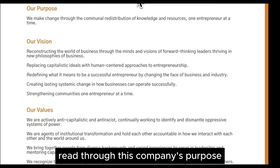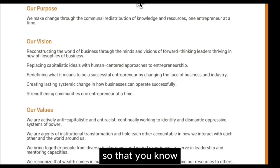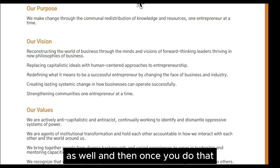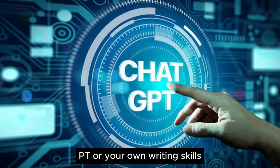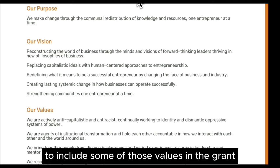Just like I did, you want to make sure to read through this company's purpose, their vision, and their values so that you know your business is in line with their values. Then use the help of ChatGPT or your own writing skills to include some of those values in the grant application.